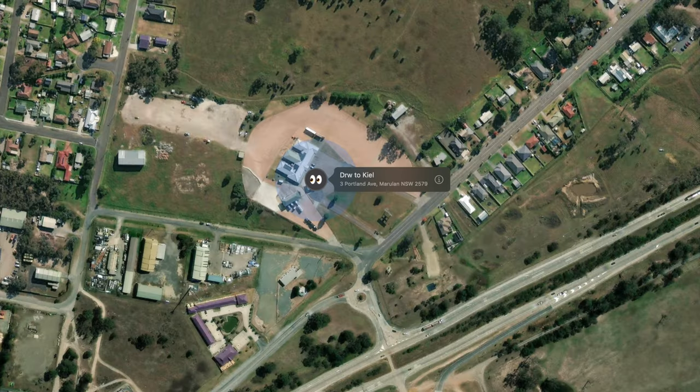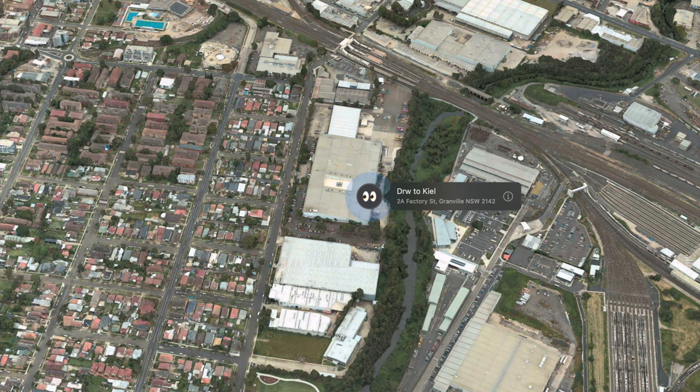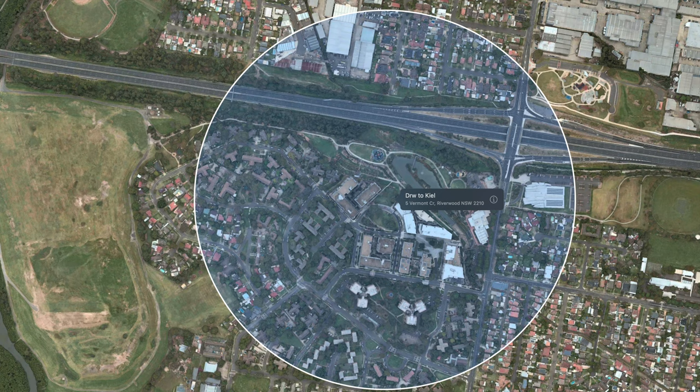When I started working in Australia, I worked for a company where the head office was in Melbourne, and the Sydney branch was bigger than all other branches together. So there was a lot of bickering going on — it was hilarious.